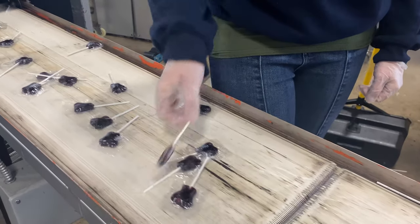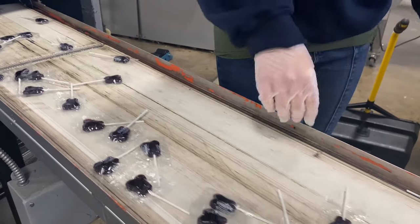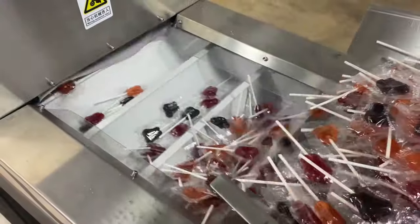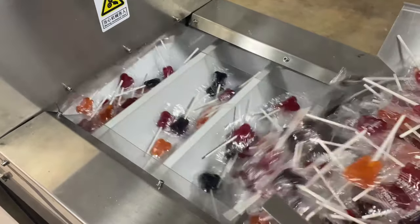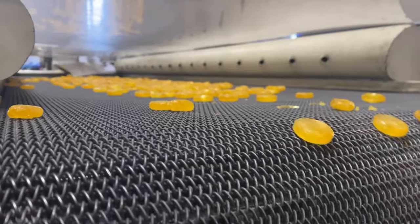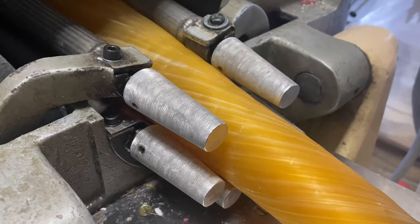Part of the secret sauce that goes into making millions of these sugar-free artisan treats every year is the cooking equipment. Most of the machines are original and built to produce smaller quality products instead of relying on a continuous cooking style used by most candy manufacturers. The no-sugar aspect of our product, when it starts to solidify, it forms fast and hard. Henceforth, you can't do a continuous cook on our product — you have to do it in small batches.